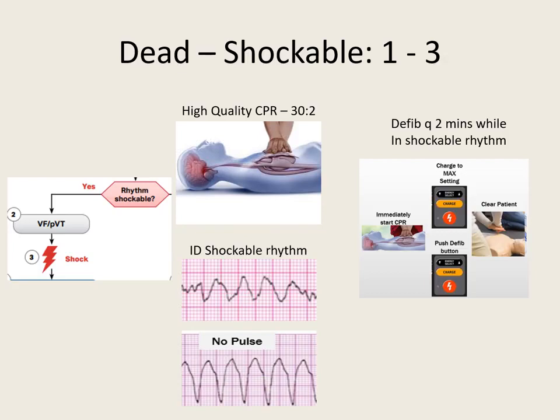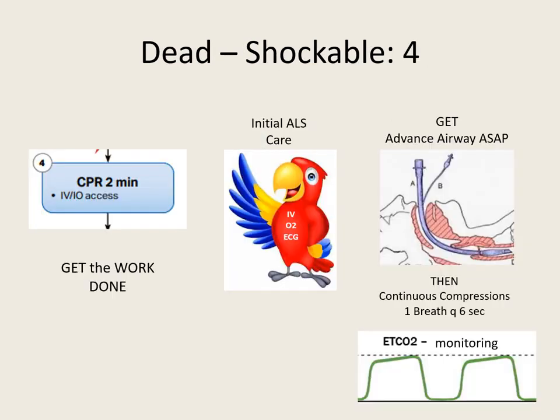The sequence: if you don't know what brand of monitor it is, charge to the max setting, clear the patient with hover, and push the defibrillation button. Immediately resume CPR — that's steps 1 through 3. Step 4 is 2 minutes of CPR and get the work done — initial ALS care: IVs, O2, ECG. Get IV or IO access and an advanced airway ASAP. Because once that advanced airway is in place, we can do continuous compressions, and our chest compression fraction will definitely be over 80%, because the only time we stop is when clearing to defibrillate.